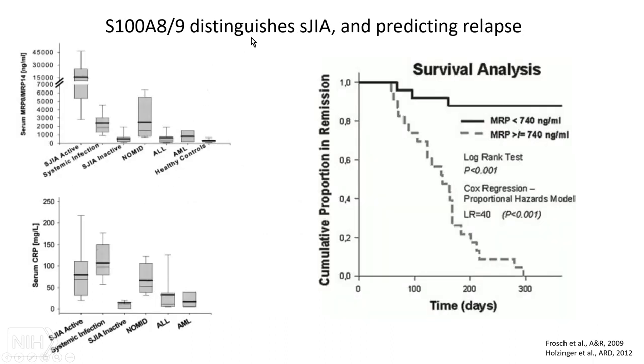They further showed that measuring S100 can help figure out which systemic JIA patients are going to stay in remission and which are going to have a relapse. It worked reasonably well: if your MRP8 was high, you didn't stay in remission, whereas if it was low when you were in remission, you stayed low.